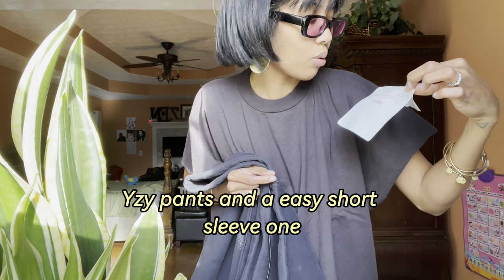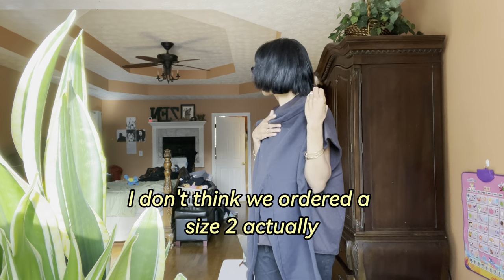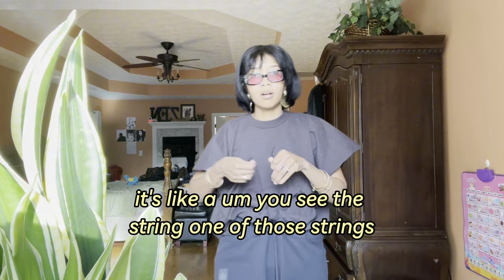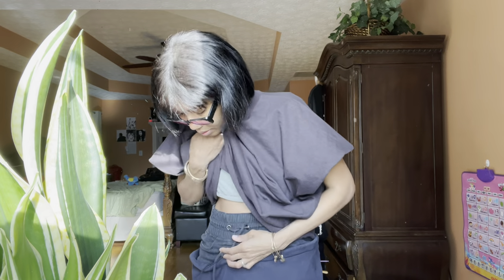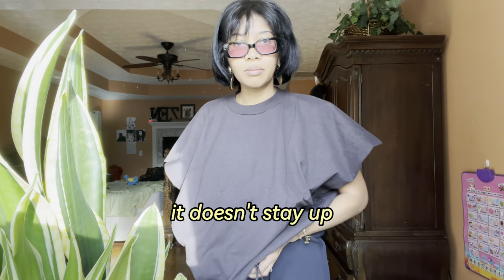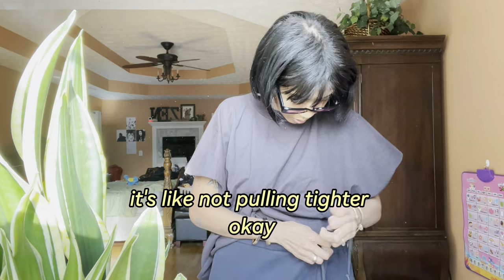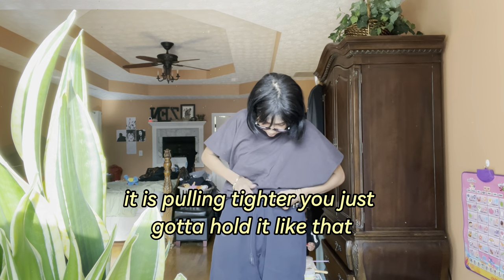I guess I'm going to try on the size two. I don't think we actually ordered pants. I have pants underneath this already. It's not even like a real drawstring — it's not pulling tighter... okay, there we go. It is pulling tighter, you just gotta hold it like that.